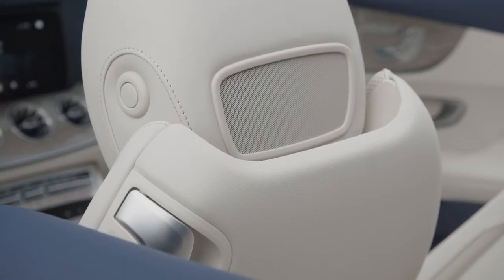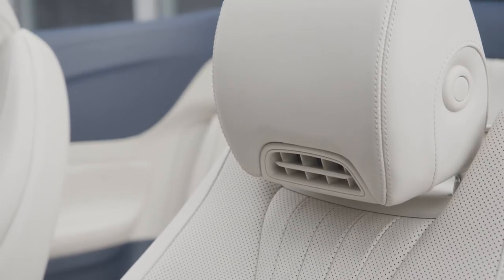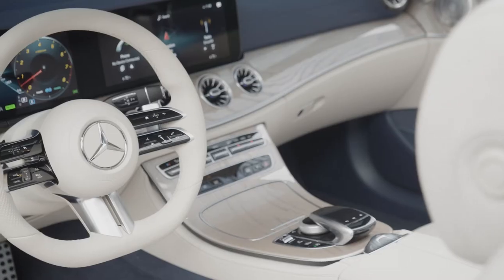The air scarf control unit blows warm air from the nozzles in the head restraints, which is optimally distributed based on the temperature outside, whether the top is open or closed, and your driving speed.